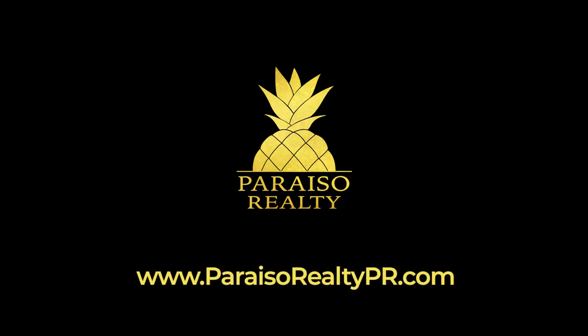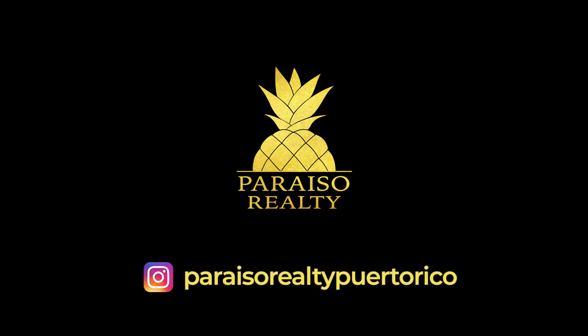If you'd like to know more about this property, please visit our website. And to stay up to date on any future listings, please be sure to like and follow us on Instagram, YouTube, and Facebook.